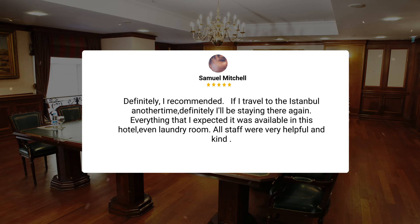"Definitely, I recommend it. If I travel to Istanbul another time, definitely I'll be staying there again. Everything that I expected was available in this hotel, even a laundry room. All staff were very helpful and kind."